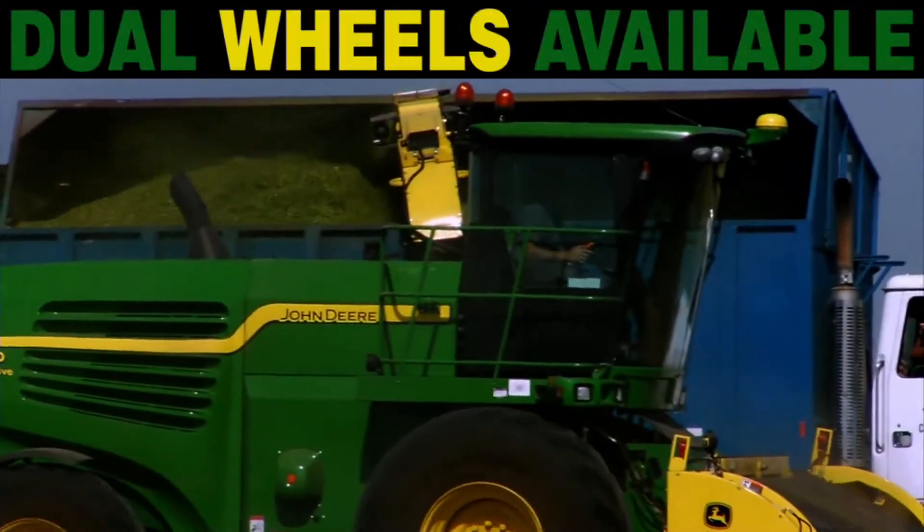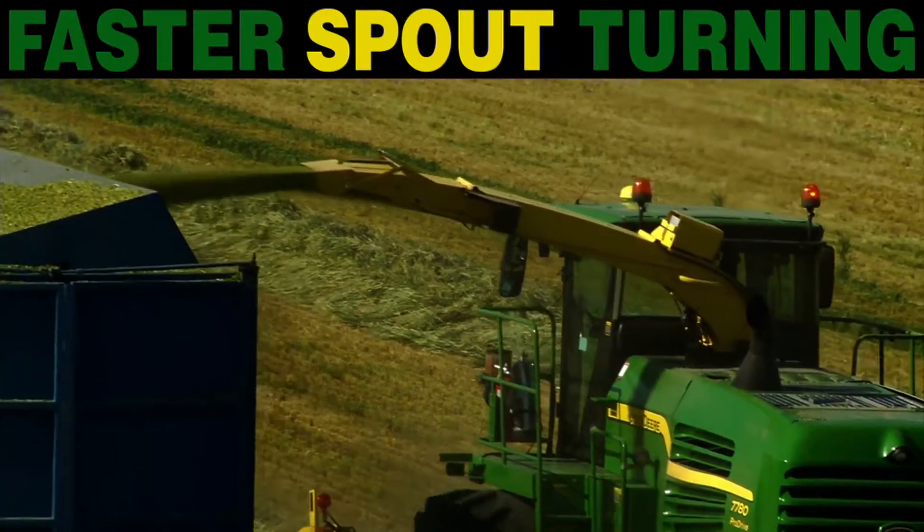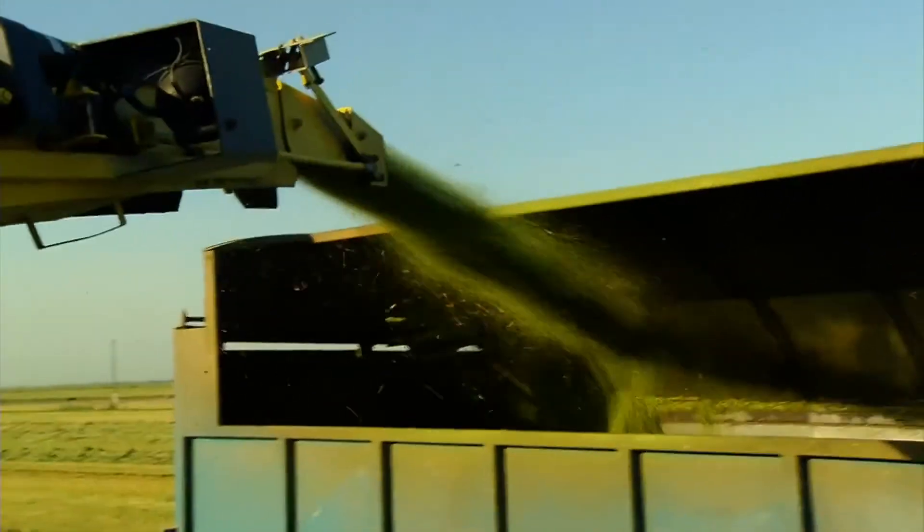Get the dual wheel option for a more comfortable ride, and a new spot turning system that's faster and more reliable to make it easier than ever to get an even fill in trucks and trailers.